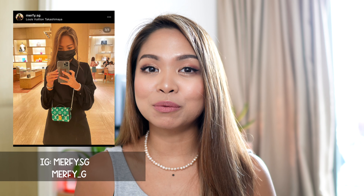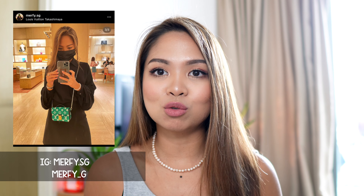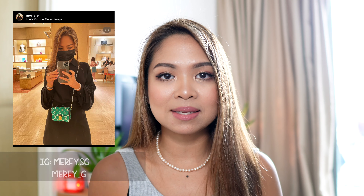The pochette metis is not a new bag — it's actually one of the most popular bags in Louis Vuitton. But since we're in an era of small and nano bags that are basically cute but not very practical, the pochette metis now comes in a smaller size. When I posted this on my Instagram, a lot of people reacted positively, which is why I decided to put up a review.